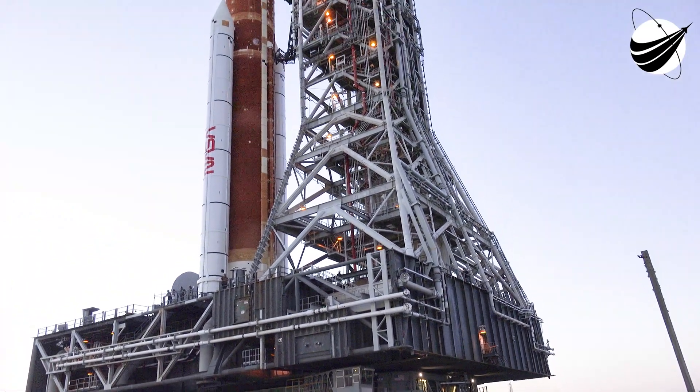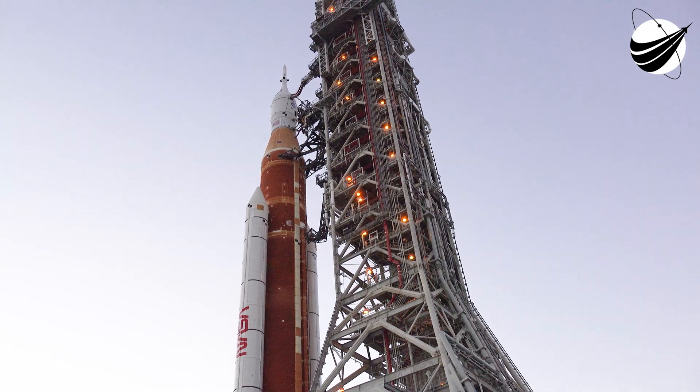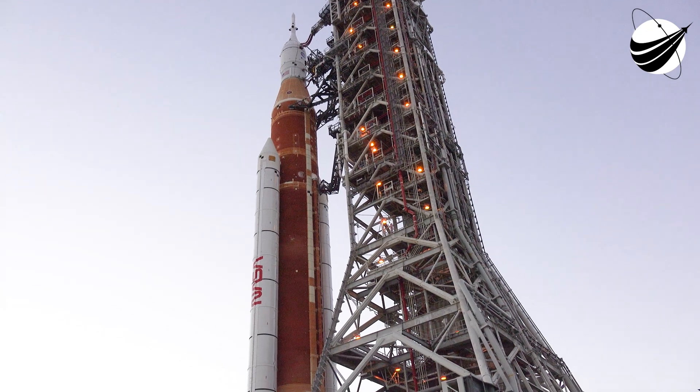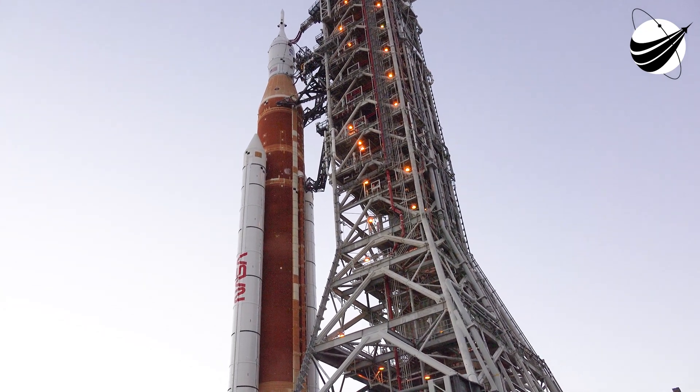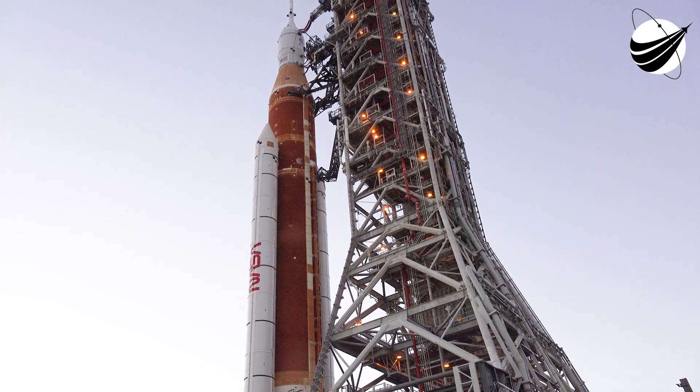When we booted up one of the engines — which we had already run to full duration — we had a little bit of a hiccup in the start transient. We've solved that now. We've replaced it. We understand why that occurred. But it's those kinds of things on a big system that you need to check out before you fly.